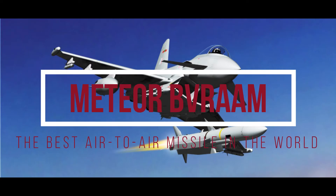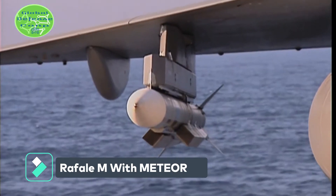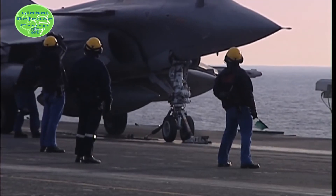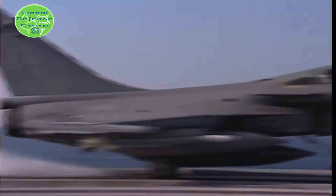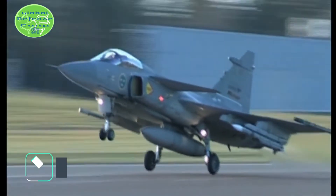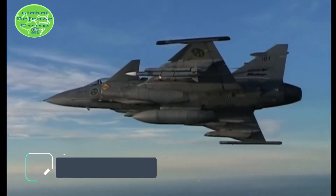The Meteor BVRAAM — the best air-to-air missile in the world, produced by MBDA. The Meteor BVRAAM features a state-of-the-art active radar seeker, a two-way data link communication, and a solid-fueled ramjet motor to engage a wide range of targets such as fast jets, small unmanned aerial vehicles, and cruise missiles with pinpoint accuracy.